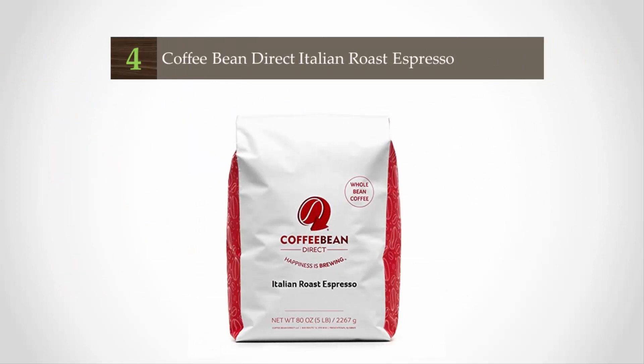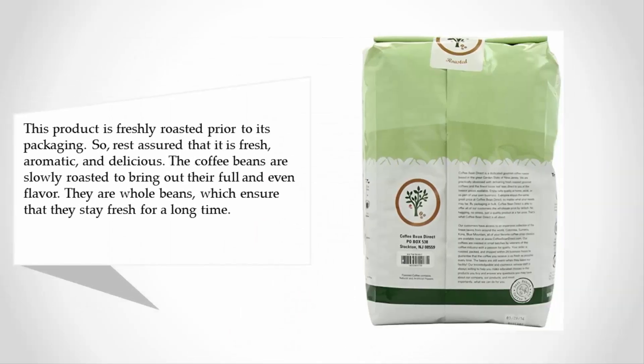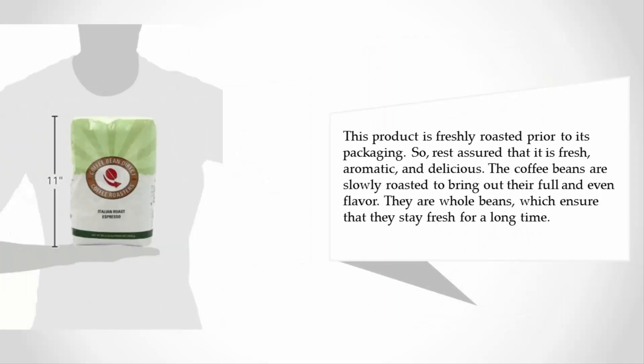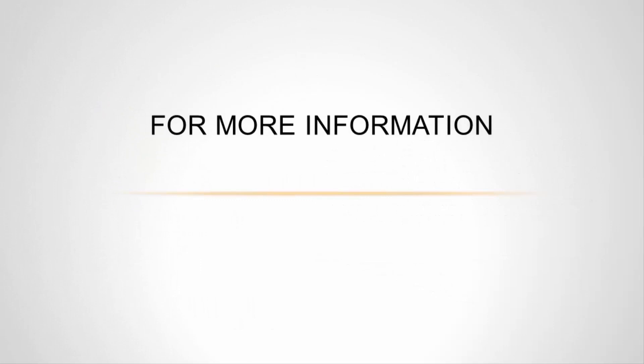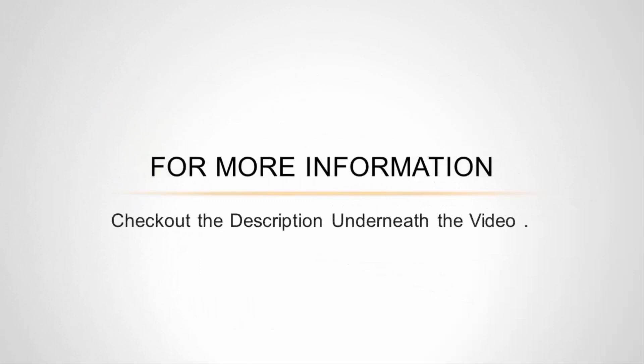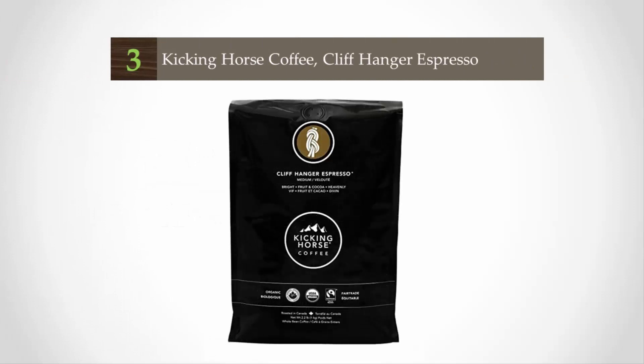At number four, this product is freshly roasted prior to its packaging, so rest assured that it is fresh, aromatic, and delicious. The coffee beans are slowly roasted to bring out their full and even flavor. They are whole beans, which ensure that they stay fresh for a long time. This coffee features a blend of Italian roasted beans that are black, oily, heavy, and rich in flavor. They are ideal for iced coffees and espressos. Customers love the dark roast, fresh taste, smooth flavor, and low acidic content.